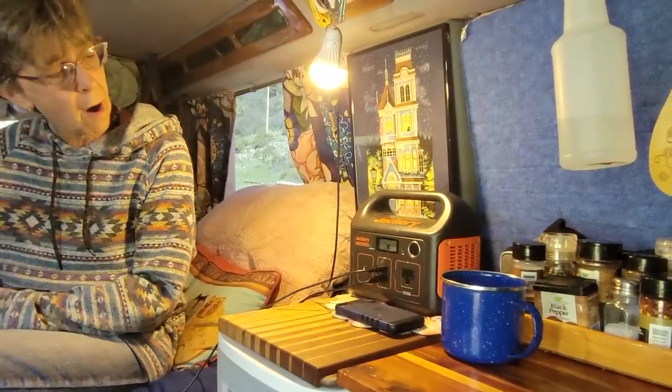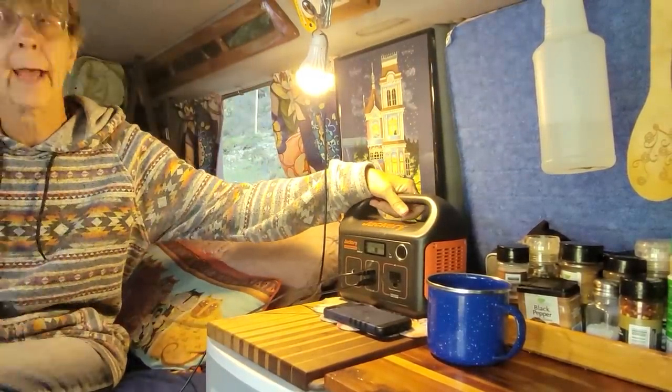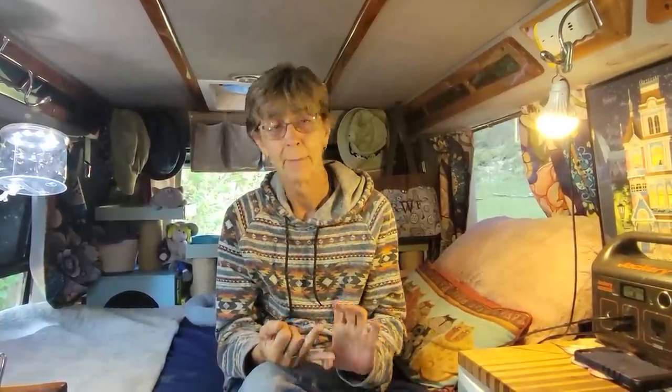That's a 240-watt panel — the first thing I bought — and I use it for lights and the fan. I also have a Bluetti EB55 solar generator. I wanted a refrigerator and knew I needed a battery, a solar generator, and solar panels to run it — not cheap. It ended up costing about $850 for all three of them.